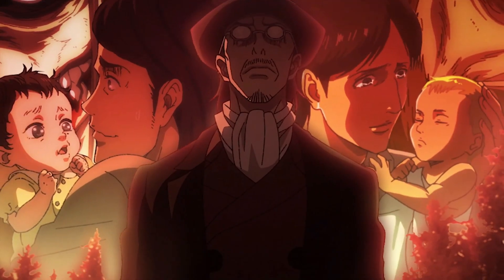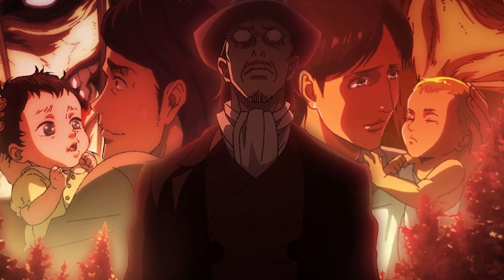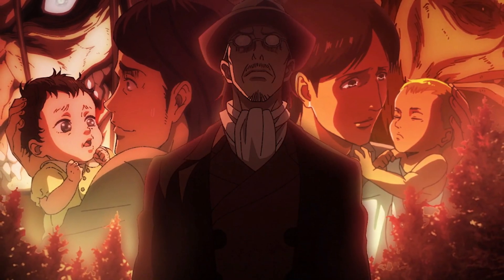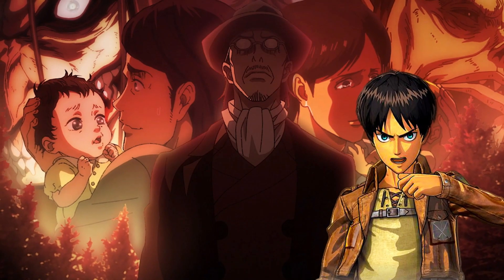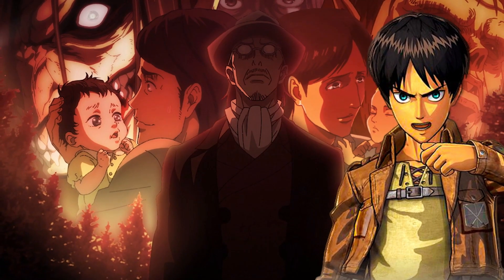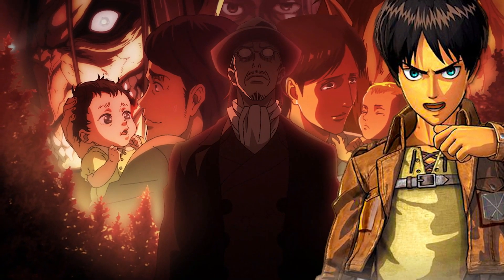Grisha then returned to Walrose and searched for his family. He found his son Aaron and adopted daughter Mikasa, but learned that his wife Carla had been killed. Grisha then entrusted Aaron Kruger's original mission to his son Aaron Yeager, bringing him into the woods alone and injecting him with the Titan Transformation Serum. Aaron will have no memory of the event for the next five years, and as a pure Titan, he consumed his father, inheriting both the Attack Titan and the Founding Titan.